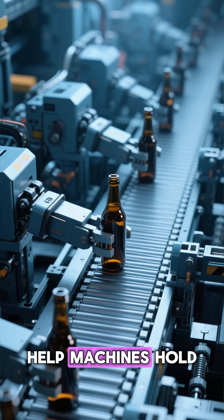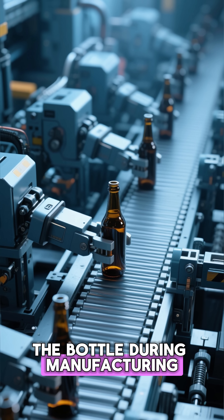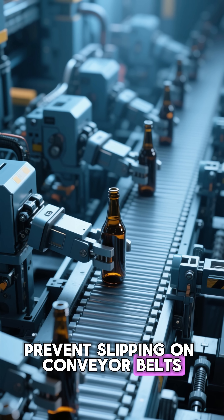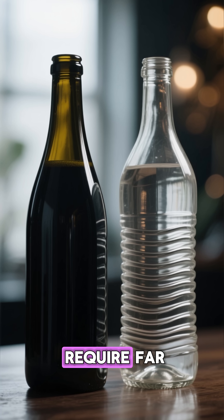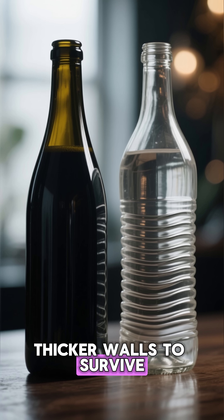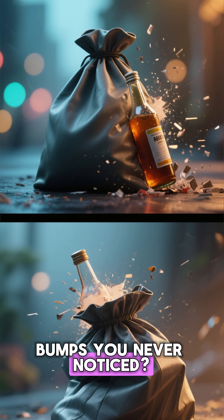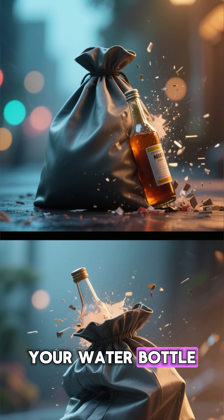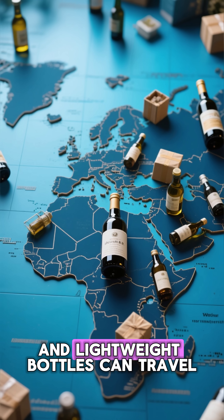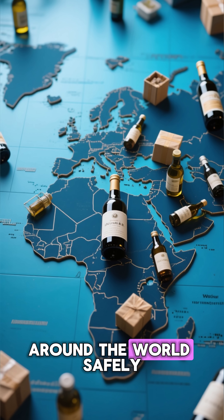And there's more. Ridges give grip, help machines hold the bottle during manufacturing, prevent slipping on conveyor belts, and even reduce the amount of plastic needed. A smooth bottle would require far thicker walls to survive. So those simple bumps you never noticed? They're the reason your soda doesn't explode in your bag, your water bottle doesn't collapse in your hand, and lightweight bottles can travel around the world safely.